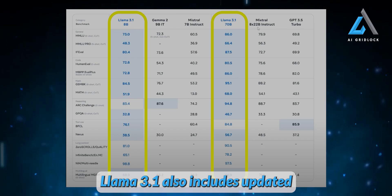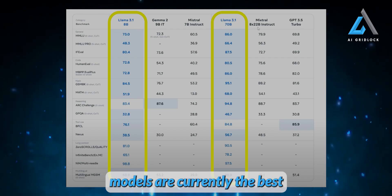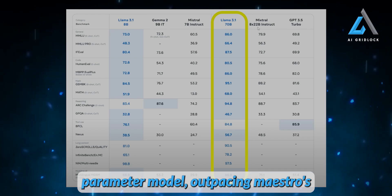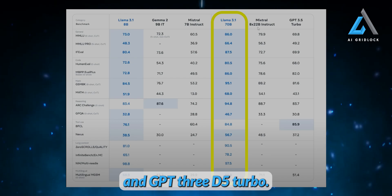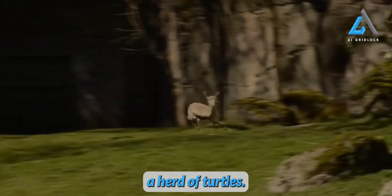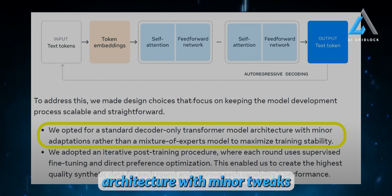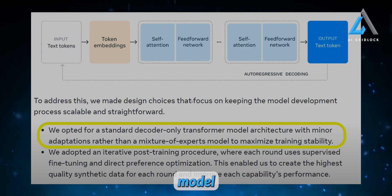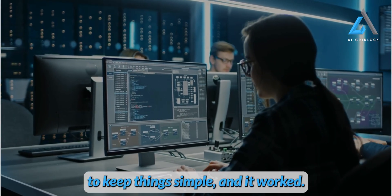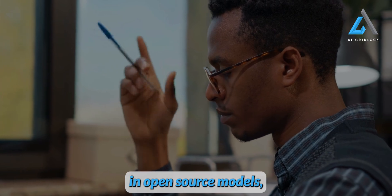Llama 3.1 also includes updated 8B and 70B parameter models, making them even more robust. For example, the 70B model outpaces Mistral's 22 billion parameter mixture-of-experts and GPT-3.5 Turbo by a clear margin. Meta made design choices to keep development scalable, opting for a standard decoder-only transformer architecture with minor tweaks rather than a mixture-of-experts model, aimed at maximizing training stability. Interestingly, Google recently discussed a million-experts model in a paper, raising the question of whether this simpler approach will be a trend in open source models.